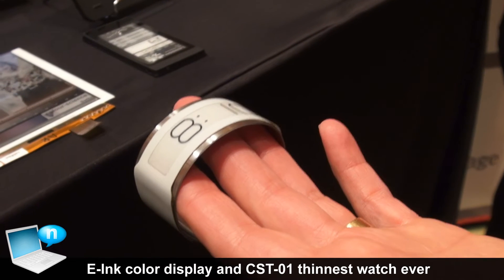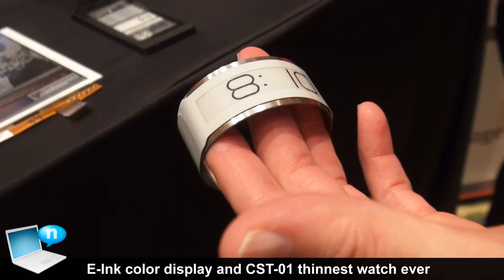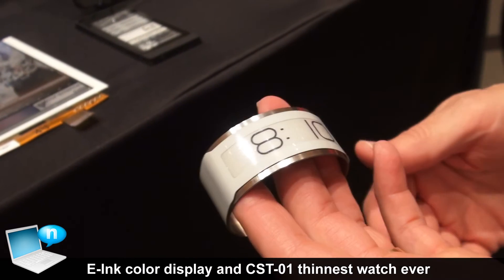They wanted to have a very simple design, a very simple timepiece, and they decided to use the e-Ink display because of its thinness and low energy consumption.